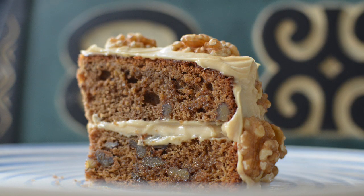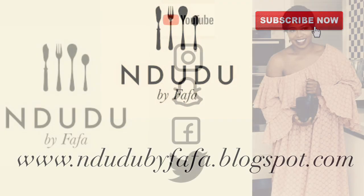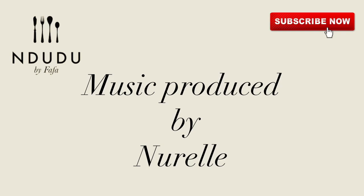I can't do it without you guys — I appreciate each and every one of you. I'll leave the list of ingredients and measurements on my blog, IndudubyFafa.blogspot.com. I'm on Instagram, Snapchat, Facebook, and Twitter as IndudubyFafa, so do pass by and say hi. Thank you very much for my theme song, and until my next experience with you guys — take care, be nice, be beautiful, be kind, and I love you. Bye bye!